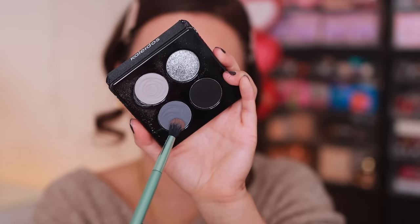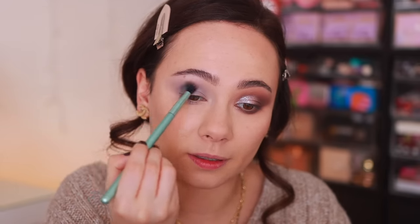Tap your brush off to avoid too much fallout and pop the lightest shade in the crease. Both of these quads give a lot of depth, so if you have a deeper skin tone, I don't think you need to worry about whether these will work for you. Going into the gray shade — I feel like this could pull a little bit blue, which is interesting. I'm building it and patting it in the outer corner, then working it out. Everything looks super smoky already — on my medium skin tone the depth is great.